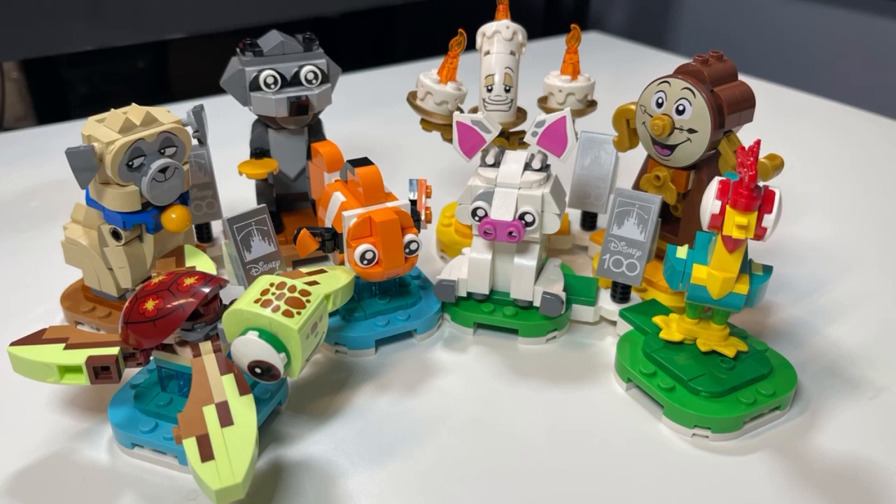It's from the Disney 100. There are 8 buildable characters from the Disney Universe — about 553 pieces, retailed at $44.99, available June 1st.